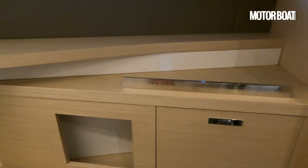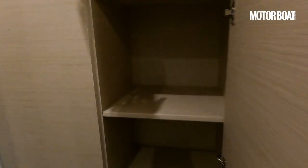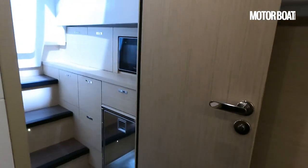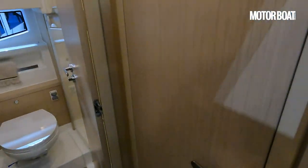There's additional storage on both sides, and moving the door out of the way reveals some generous hanging storage on the port side, which is always very welcome. But I would argue that the best part of the lower deck is the mid cabin.